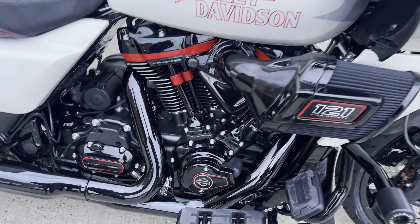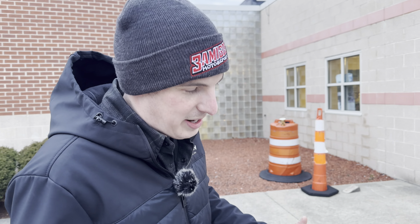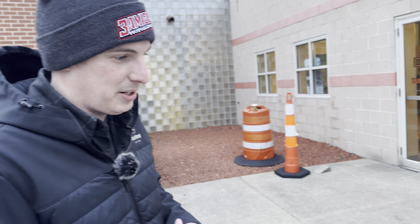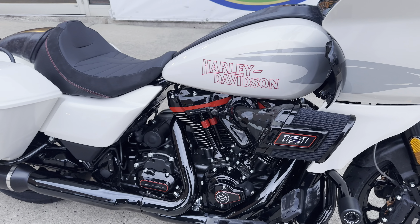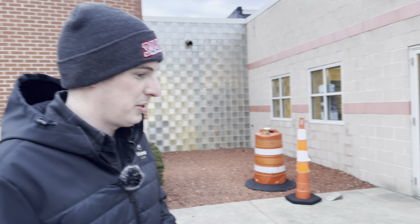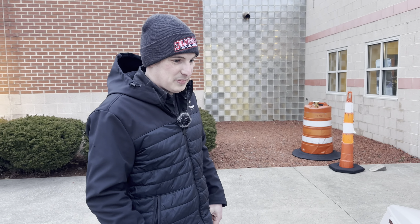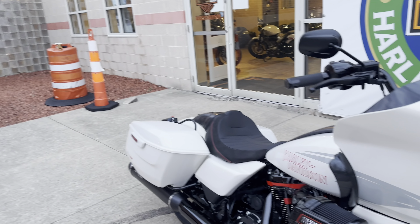This is not a VVT engine, which is reassuring — any new technology like that would be a concern. It's essentially a punched-out 114 or 117. It made some impressive numbers — I saw some dynos on the Facebook forums. Sean mentioned 127 horsepower and 145 foot-pounds of torque, though actual dyno pulls were a little different. Either way those are impressive numbers for a factory bike.